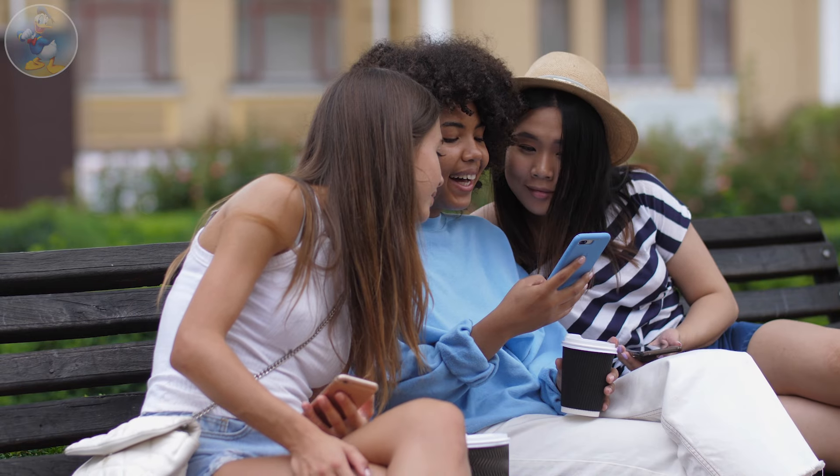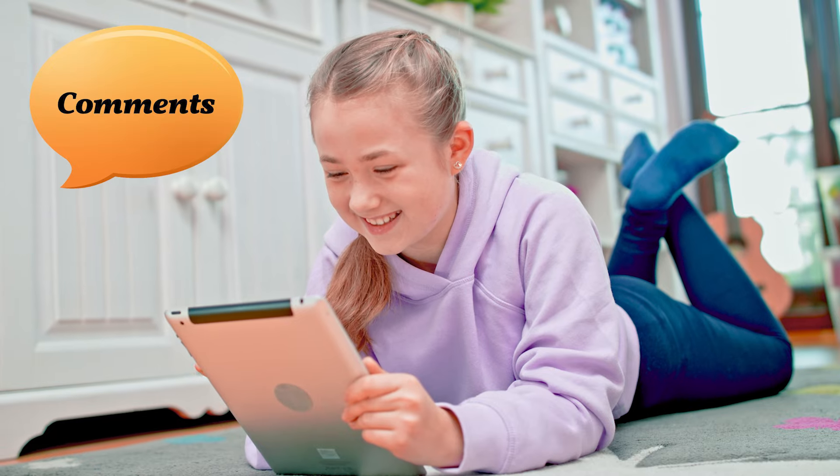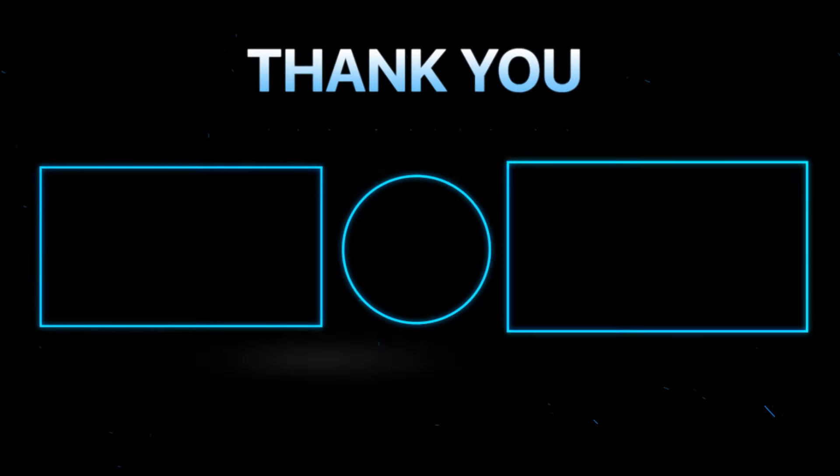Guys, I hope you enjoy this video. Which character do you love most in a real-life version? Share with us in the comments section. Anyway, thanks for watching.